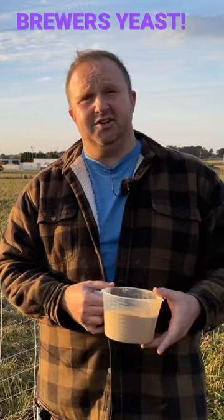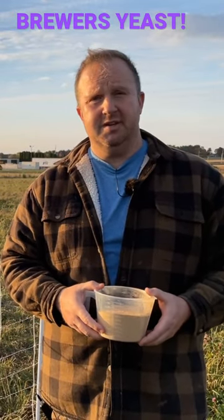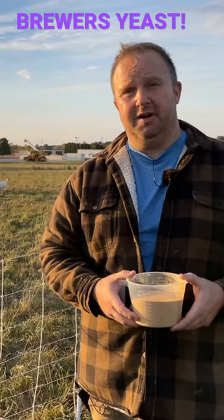The other thing is that brewer's yeast significantly decreases the amount of methane gas that's produced in the rumen. It's going to keep your animals from bloating and it's going to help the overall rumen health as well.